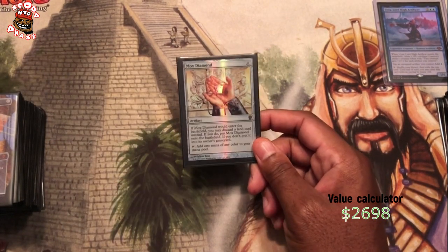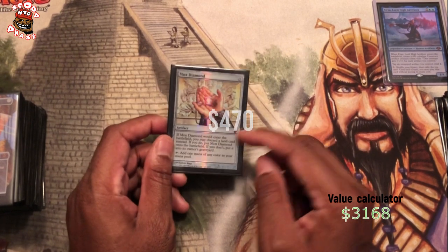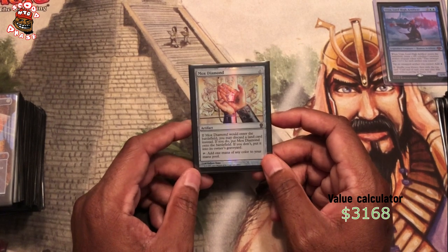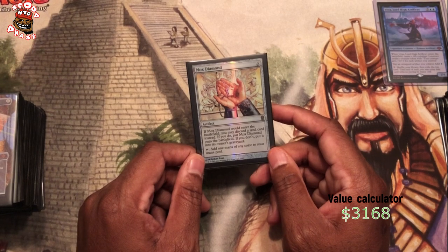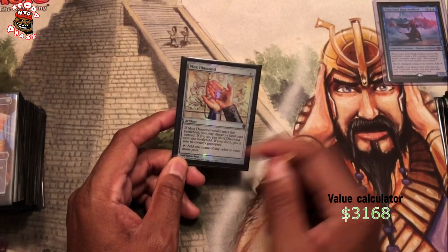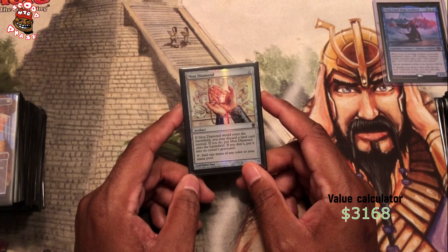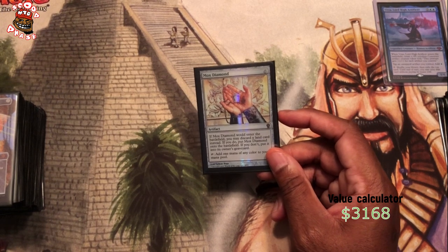Mox Diamond — I'm trying to remember what this is even from. I think this was like a From the Vault type thing, some kind of promotional sealed product that I purchased. You can just put it down and remove a snow island from your hand and it produces blue, but you have to discard a land — if you don't, then it goes into your graveyard. I don't have any qualms with this being in the deck. It's good acceleration at card disadvantage rate, but I think any and all mana acceleration in the Urza deck is great.